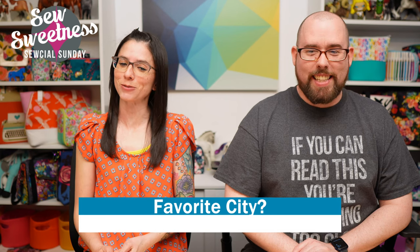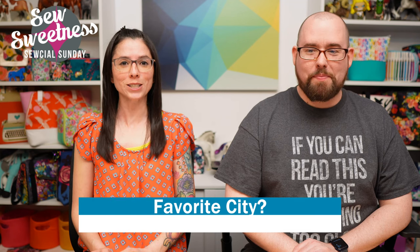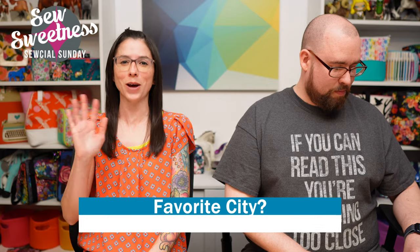Thank you so much for joining us for Social Sunday. We hope you have a great week and happy sewing — bye everyone!